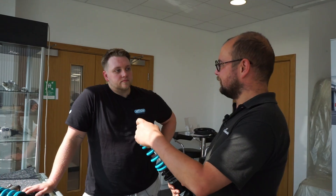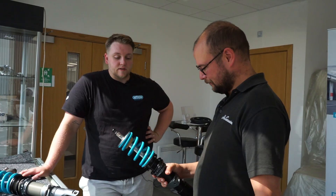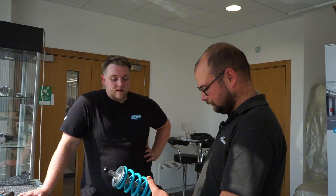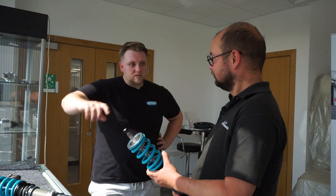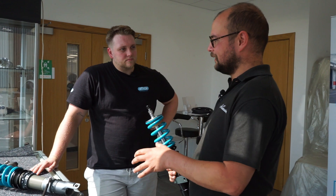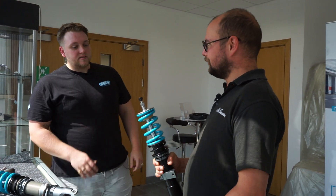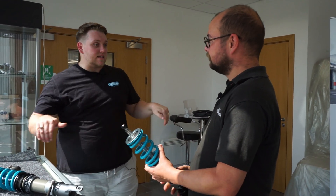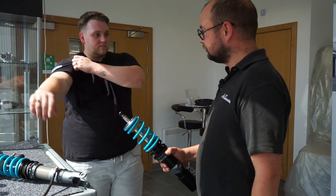A lot of shocks only adjust rebound, but the combined compression and rebound adjustment on the R1 really does work. I think it's 16 clicks from right to left — full hard to full soft — so someone not wanting to get too mixed up in settings has an easy range. From us it's dynoed and calibrated to a complete medium level to start dead center, and then from there you can go clicks either way.